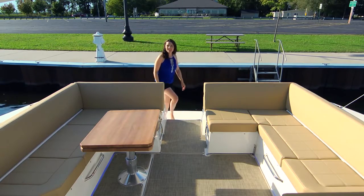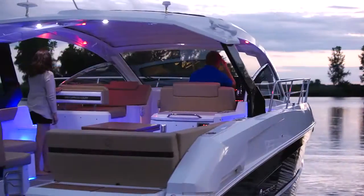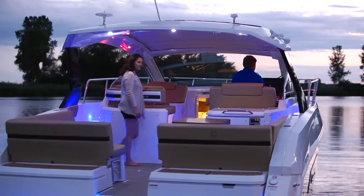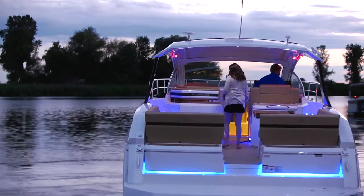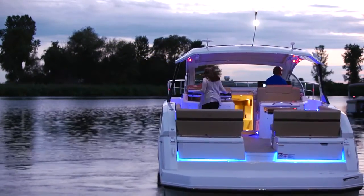As you board, the expanse of the full beam is very noticeable — it's the largest in her class. This cockpit is the most versatile on the water.